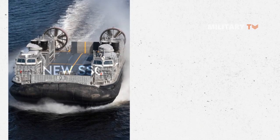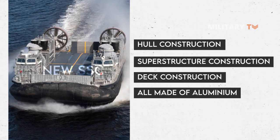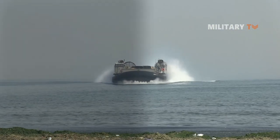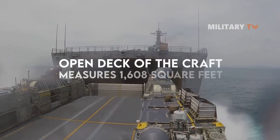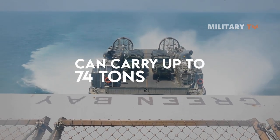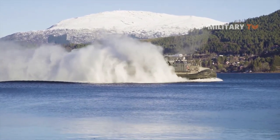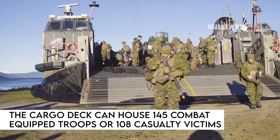Each of the new SSCs has hull, superstructure, and deck construction all made of aluminum. The overall length of the vessel is up to 92 feet, with a beam of 48 feet and a height of 26 feet. This vessel is crewed by four people: a pilot, a co-pilot, a loadmaster, and a deck engineer. The massive open deck measures 1,608 square feet and can carry up to 74 tons of various loads, including main battle tanks and other armored vehicles, support vehicles, and heavy equipment. An enclosed personnel transport module separated from the cargo deck can house 145 combat-equipped troops or 108 casualty victims.